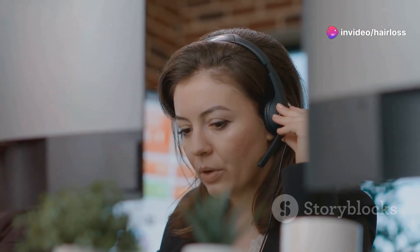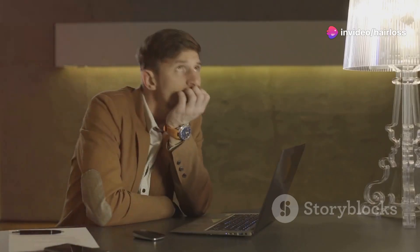I reached out to customer service, hoping for some guidance or maybe a refund. Sadly, all I got were generic responses and no real help. That was a huge letdown.